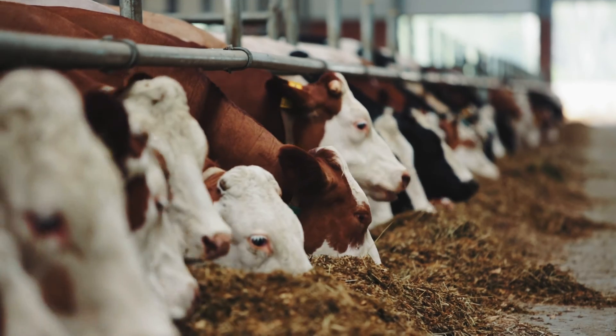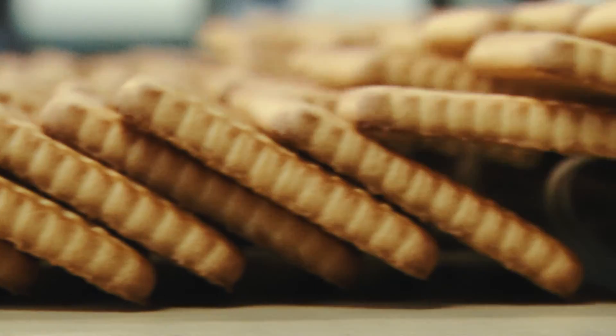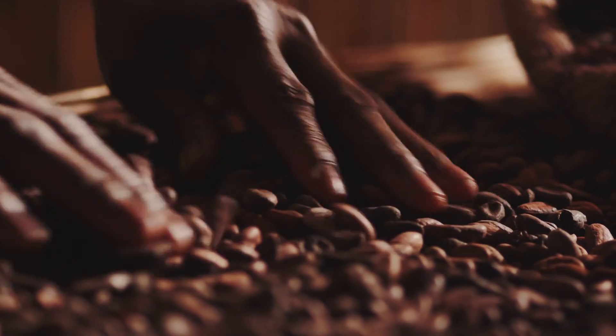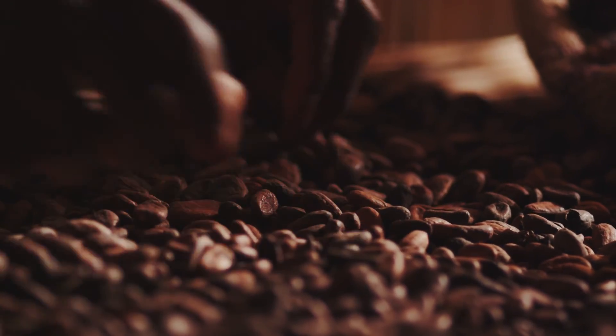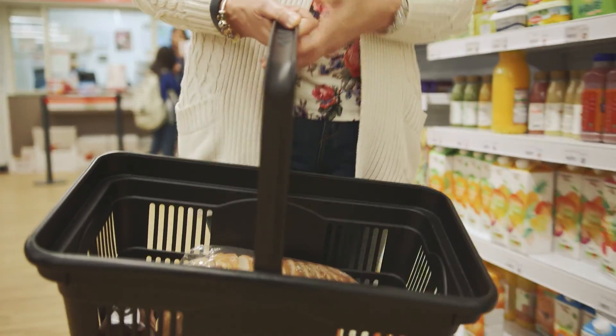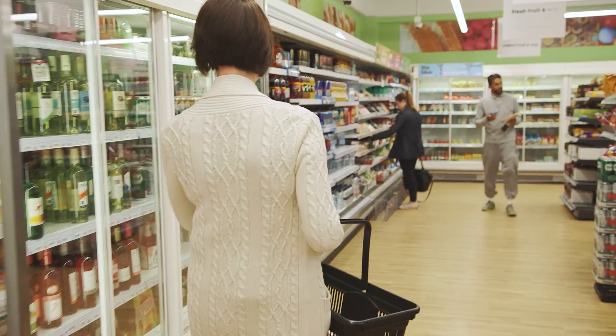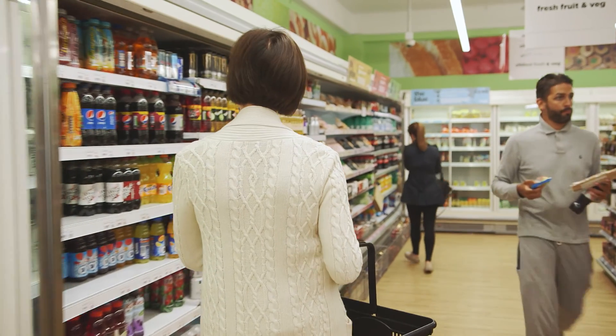Today's globalised food industry has never seen a greater divide between growers and consumers. What consumers don't know is that this gap actually has a huge impact on what they're buying and what they're eating. You'd be surprised at how many familiar products in your shopping trolley are victims of food fraud. Olive oil, coffee and honey are just some of the items on the hit list.